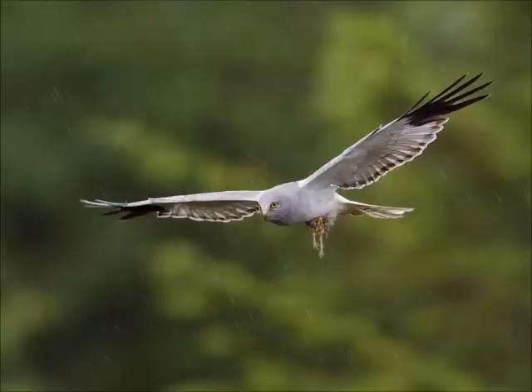This is the male Hen Harrier bringing food back to the nest. The Hen Harrier feeds mostly on small birds and small mammals such as rats or mice. Despite its name, you will not see the Hen Harrier chasing hens or chickens around your garden.